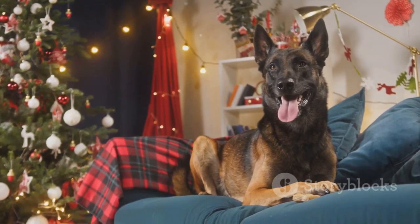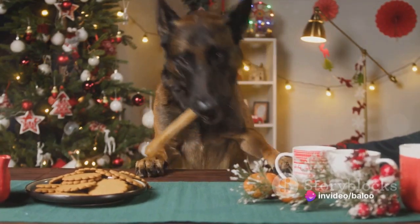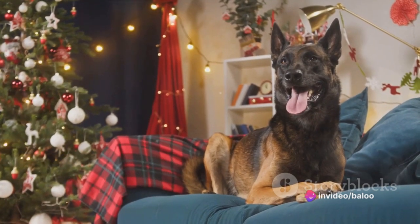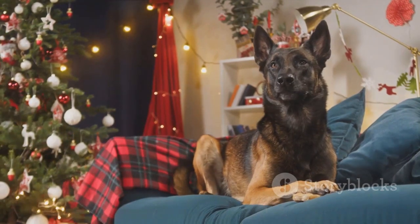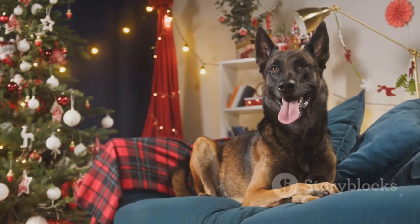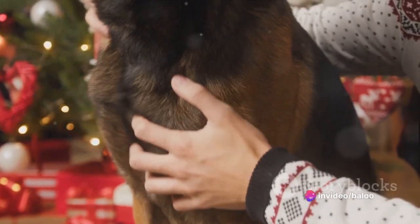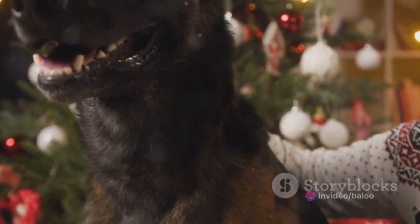While both breeds share a common thread of intelligence and loyalty, their temperaments differ in terms of energy levels and working roles. The calm and confident German Shepherd is a stark contrast to the energetic and high-strung Belgian Malinois, with the Belgian Malinois being more energetic and high-strung than the German Shepherd.